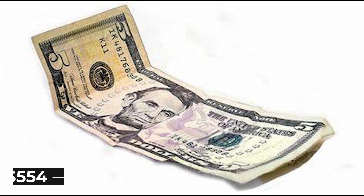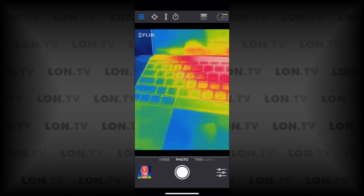It is priced at only $554, which is nothing compared to the features you will get.